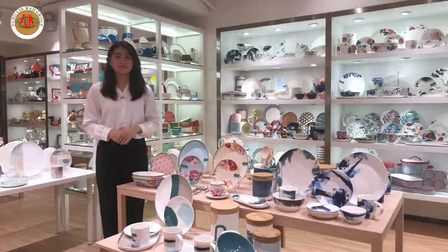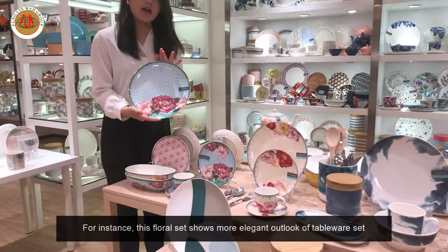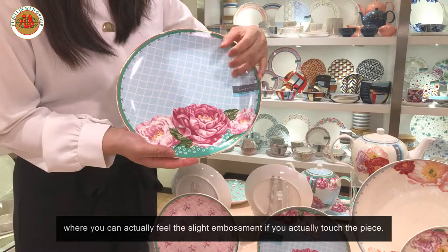Different styles and techniques are also applied to a lot of the designs. For instance, this floral set shows a more elegant outlook of the tableware set. This set also applies the use of embossed decal, where you can actually feel a very slight embossment if you touch the piece.